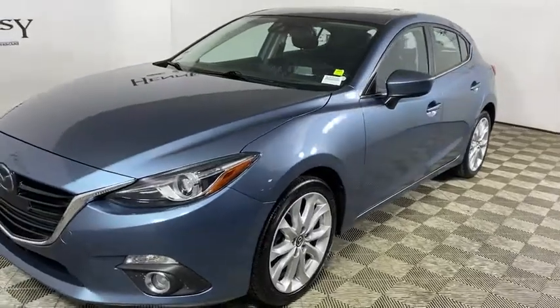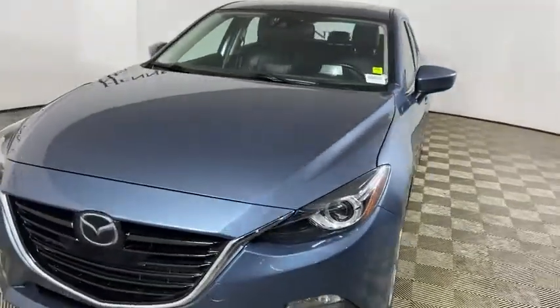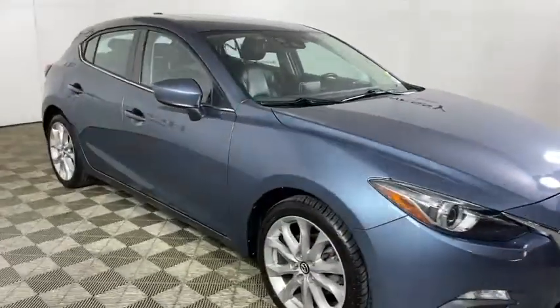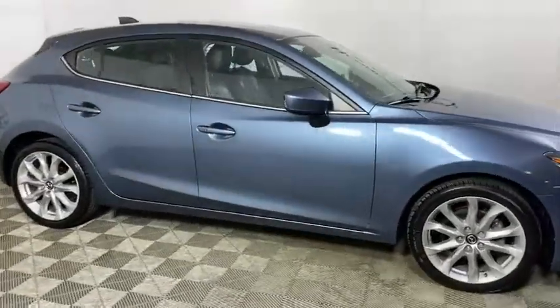You are going to love the 2015 Mazda 3. A 2010 Car and Driver's 10 Best Award winner, the Mazda 3 meets your vehicle wants and needs.